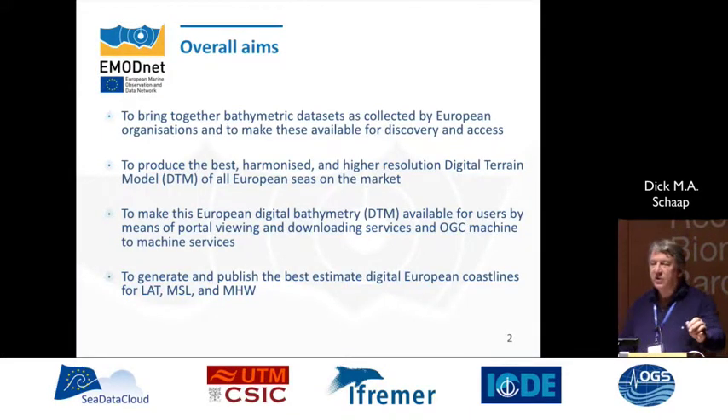What we do is we bring together all the surveys that we can — the survey data in Europe, from European originators — and we make them discoverable, but also we use them as input to create the best digital bathymetry for the European seas.